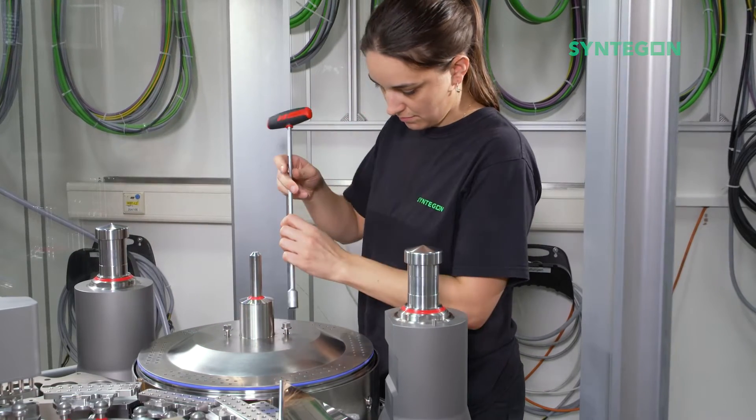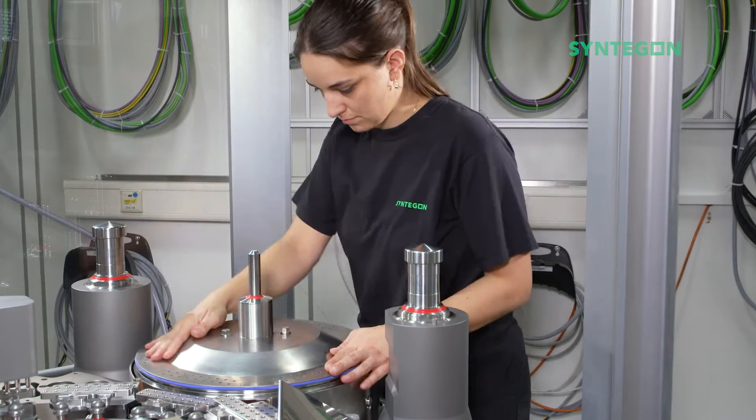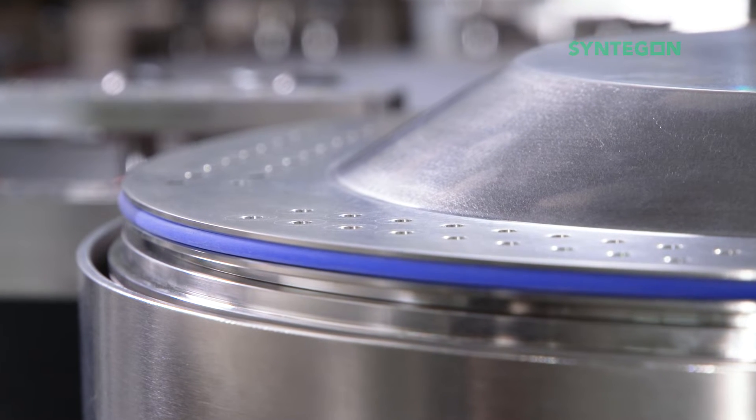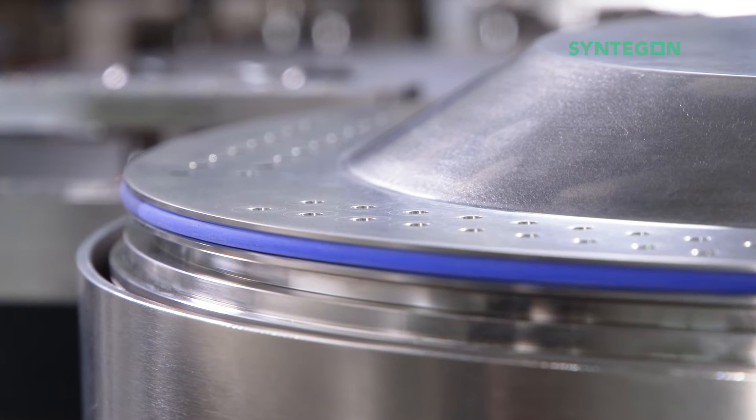With the adjustable dosing disc, the dosing volume can be adjusted during machine setup. In case of varying parameters, for example changing powder density, the dosing weight can be readjusted at any time.